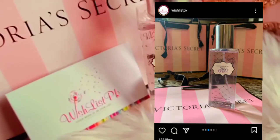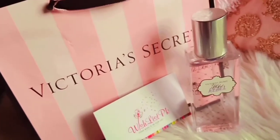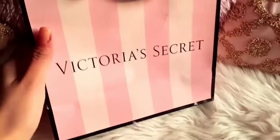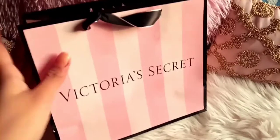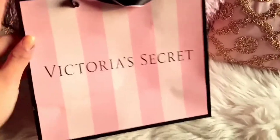I ordered this perfume, and with it I also got a bag from Victoria's Secret — it is so much love. Let me show you.